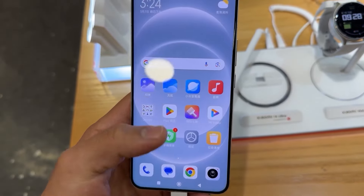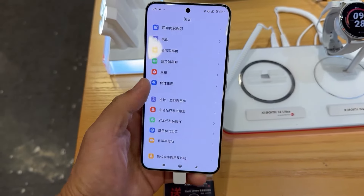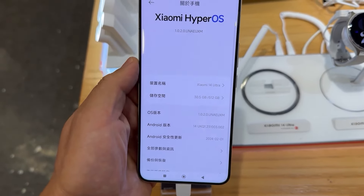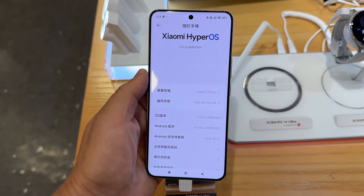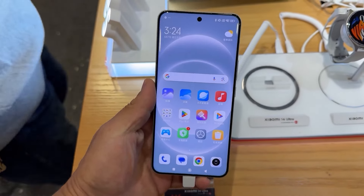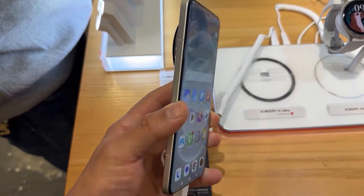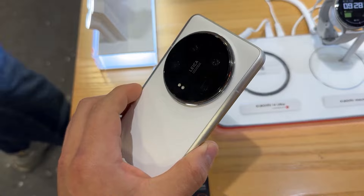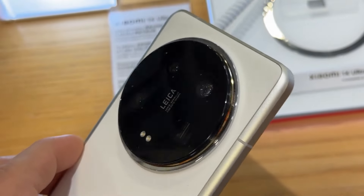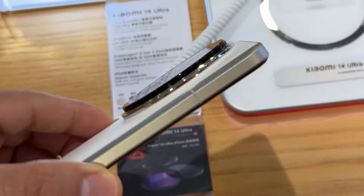Let's talk about the display. This phone has a 6.67-inch big display with an AMOLED panel, 68 billion color support, 120Hz high refresh rate, HDR10+ support, and Dolby Vision. You are getting a peak brightness of 3000 nits, good pixel density, Gorilla Glass Victus 2 protection, always-on display support, and an in-display fingerprint scanner.